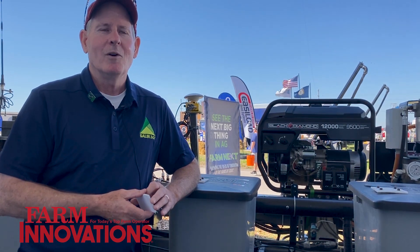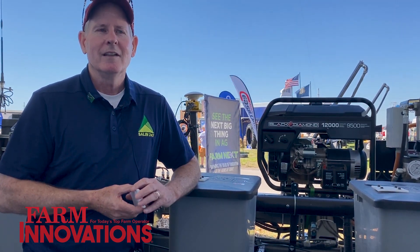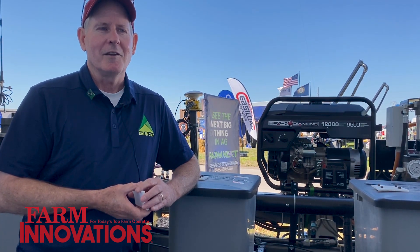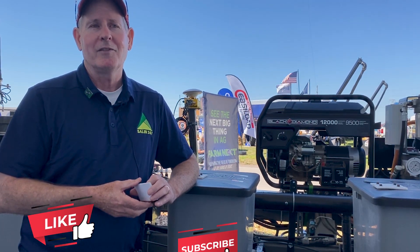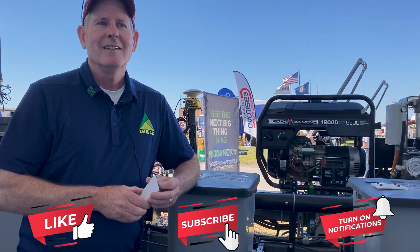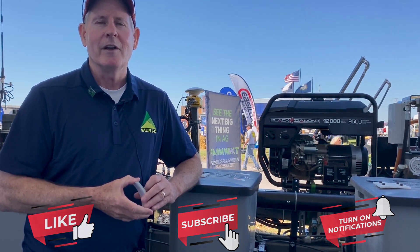We're excited about what we're doing. The technology is pretty exciting and moving quickly. The farmers we're working with have been great to help us out — we basically take all of our cues from farmers in terms of the direction we're going.